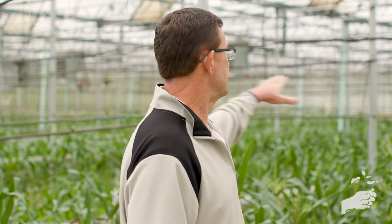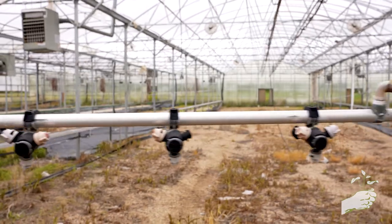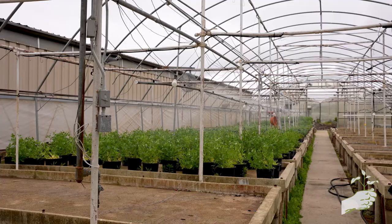Another thing we concentrated on because of the time involved is automatic watering. We've got drip tubes. We've got automatic sprinkler systems based out of copper — it's not PVC.